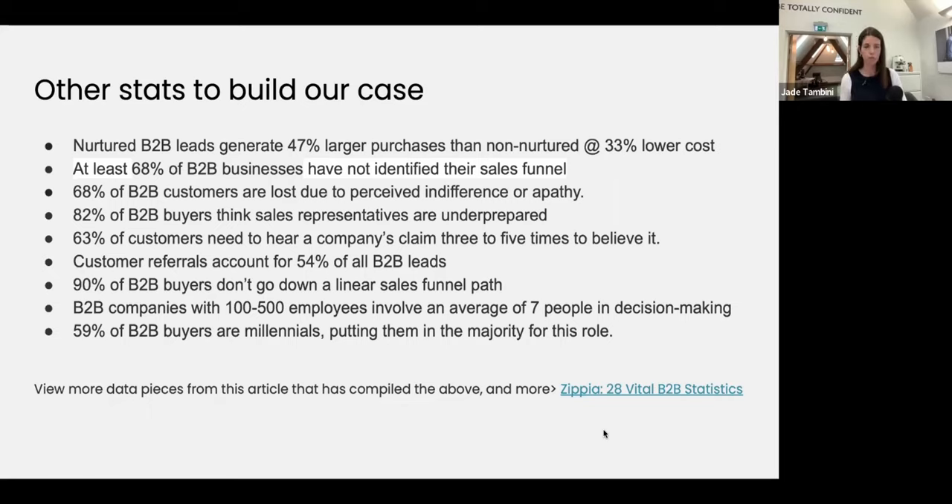Customer referrals account for 54% of all B2B leads — referral marketing still very much exists. Existing customer marketing and getting referrals and reviews is a really big part of it. 90% of B2B buyers don't go down a linear sales funnel path, but most B2B companies are treating them as if they do — thinking that because someone read a blog, visited the website four times, and joined a webinar, they're ready to be closed. Maybe they're in a two-year contract and not in the market for another 18 months. Maybe they're just interested in the topic and not ready to buy.